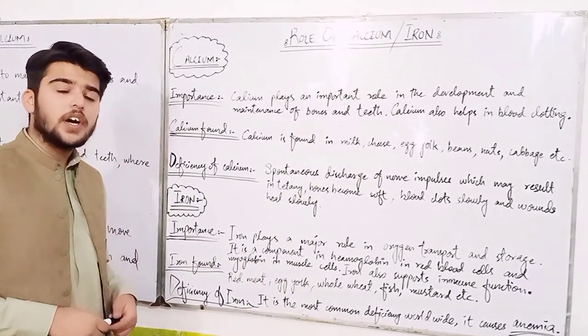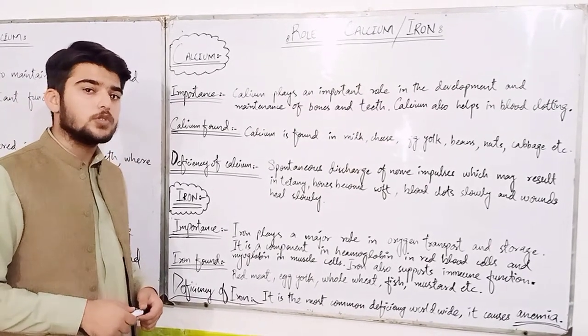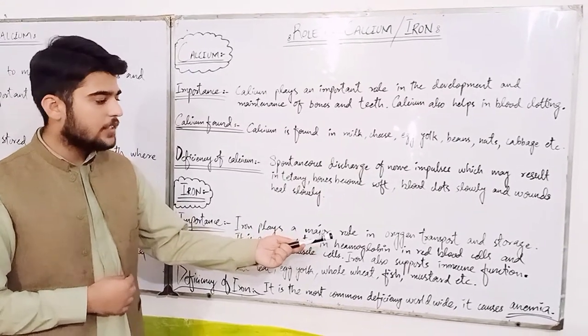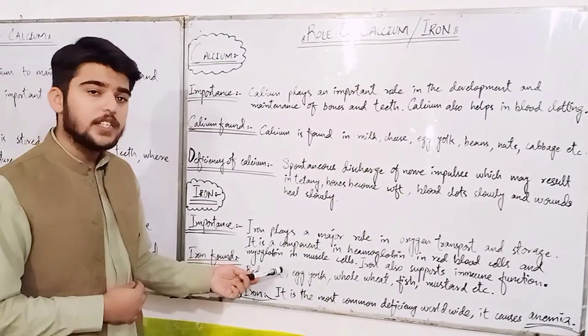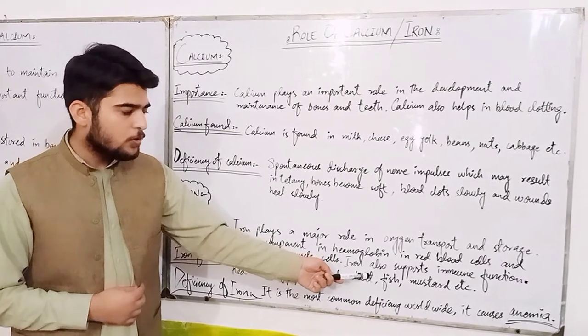Now, what is the role of iron in our human body? Iron plays a very important role — specifically a major role in oxygen transport and storage. It is a component in hemoglobin in red blood cells and myoglobin in muscle cells. Iron also supports immune functions.